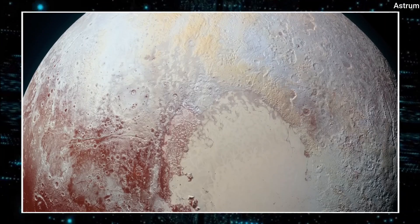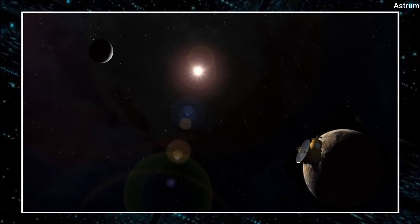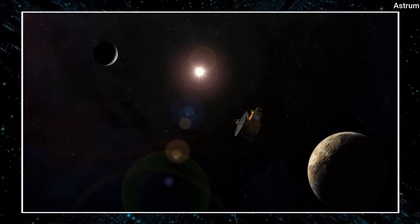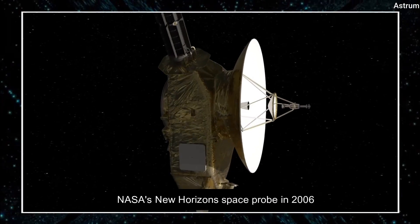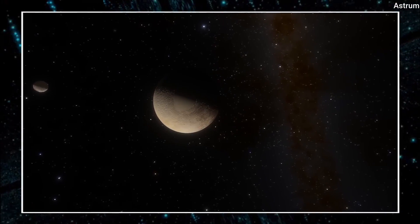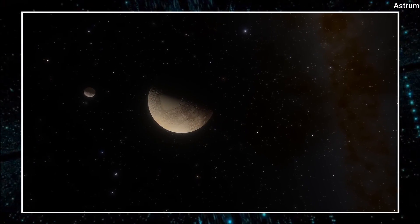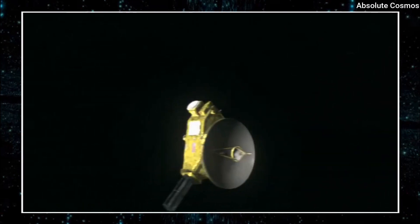Pluto, our solar system's former ninth planet, has long piqued the interest of astronomers. Despite being discovered in 1930, we did not have the opportunity to explore this distant world until the launch of NASA's New Horizons space probe in 2006. Pluto's small size and distance from the Sun make telescope observations difficult, which is why New Horizons was such a game-changer.